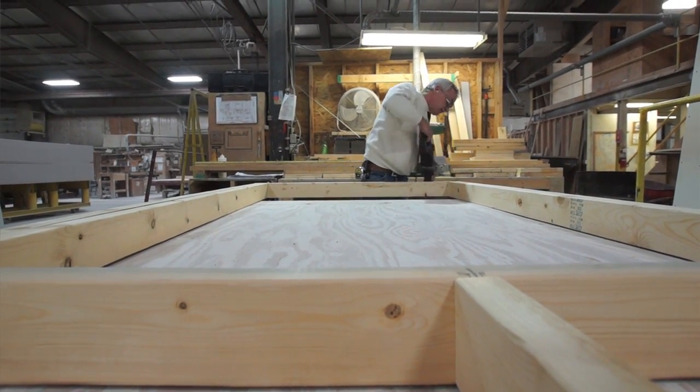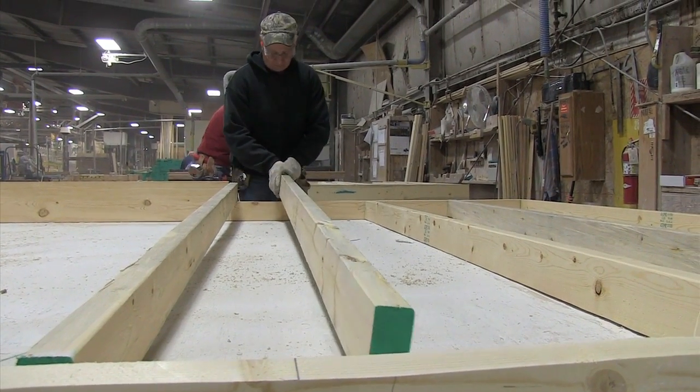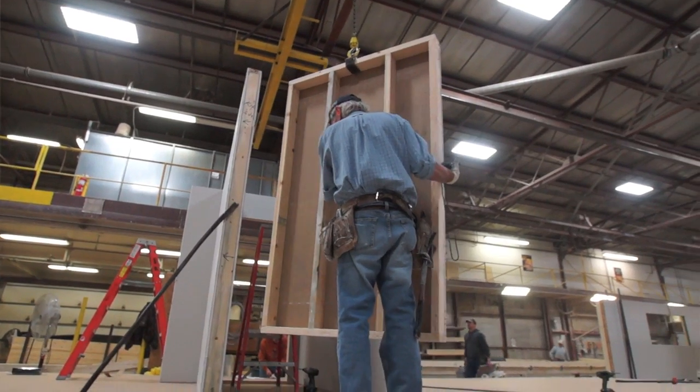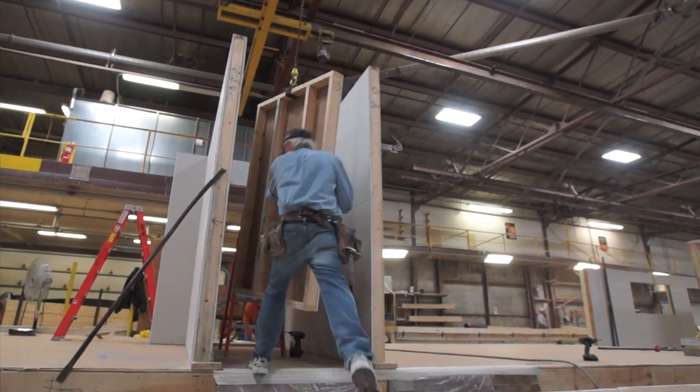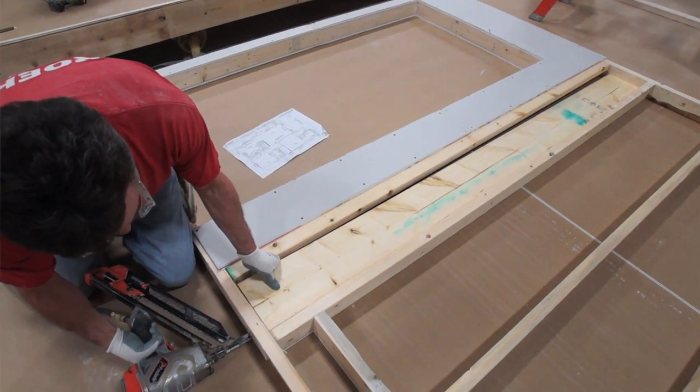With that you do not get the cupping or the twisting that you would normally with a lower grade wood. The environment is controlled here in the factory — the lumber never sits outside. Wood needs two things to rot: air and water.